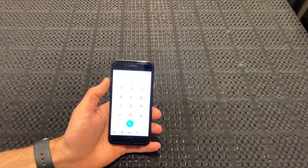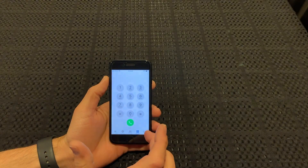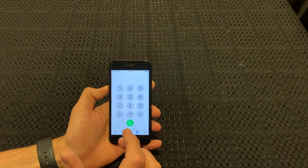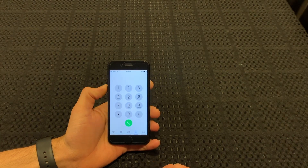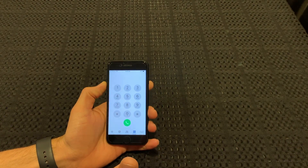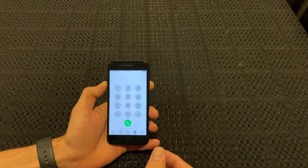It just doesn't do anything. And also once they answer the call, they can't hear you and you can't hear them. So it's just completely dead.